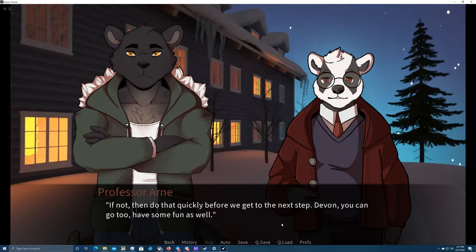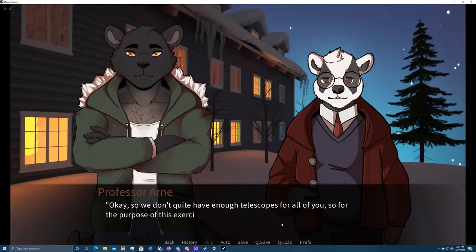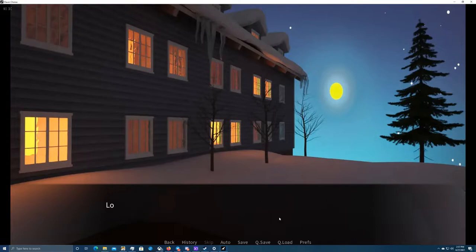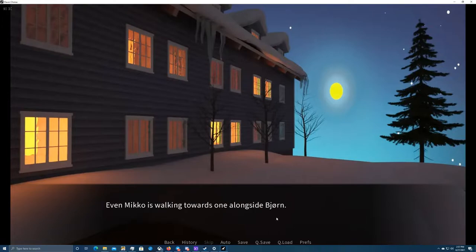Devon, you can go too — have some fun as well. Okay, so we don't quite have enough telescopes for all of you. For the purpose of this exercise, you may form pairs or triples or whatever configurations you fancy. Please step up to the telescopes. Doing as Professor Arndt said, I walk up to a free telescope at the end of the terrace. Looking around, I see all my friends are already at their telescopes or paired up. Even Miko is walking towards one alongside Bjorn.